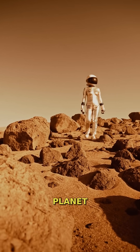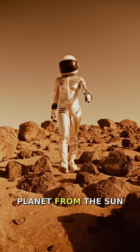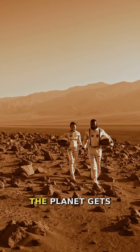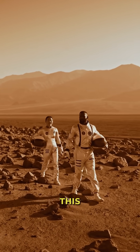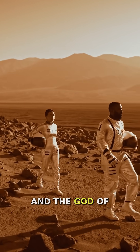Mars, often called the red planet, has fascinated humans for centuries. It's the fourth planet from the Sun and our second closest planetary neighbor after Venus. The planet gets its reddish appearance from the abundance of iron oxide, or rust, on its surface. This distinctive color led ancient astronomers to associate it with blood and the god of war.